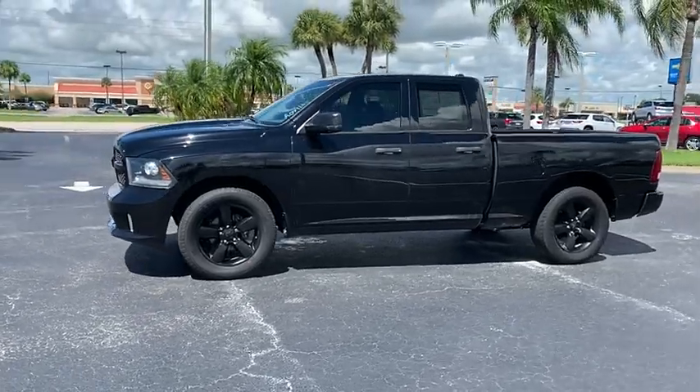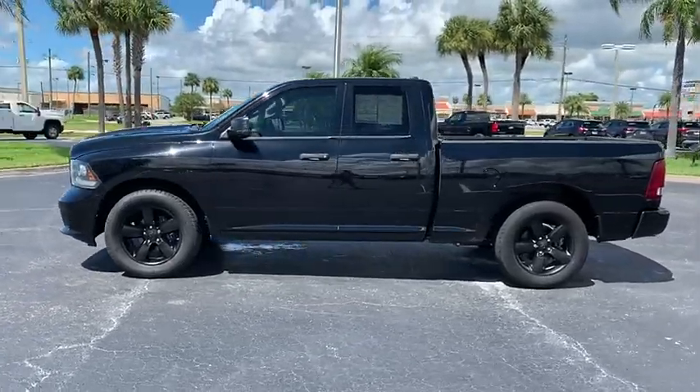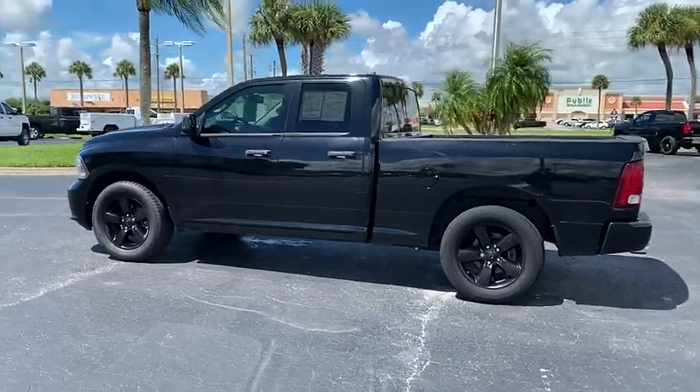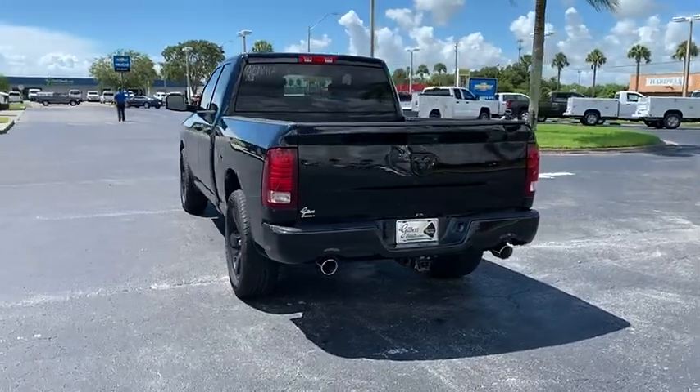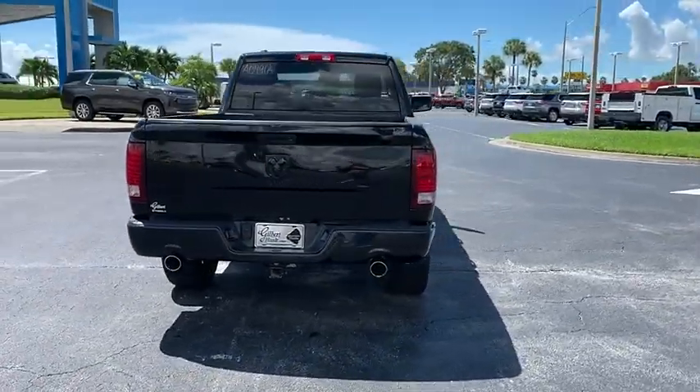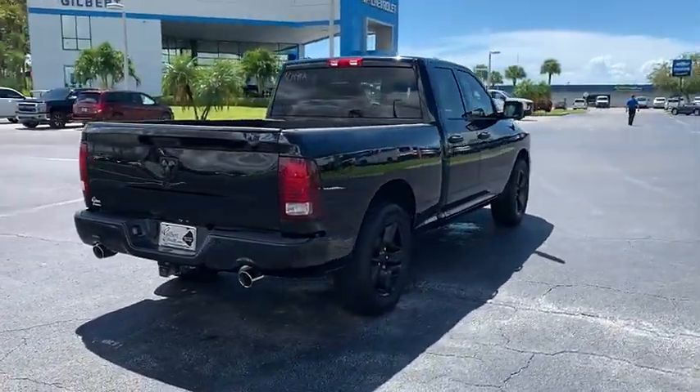We are pleased to show you the 2014 Ram 1500. It went against the Chevrolet Silverado, Ford F-150, and Toyota Tundra, which are all excellent trucks in their own right. The Ram took home the prize for its well-rounded strengths.